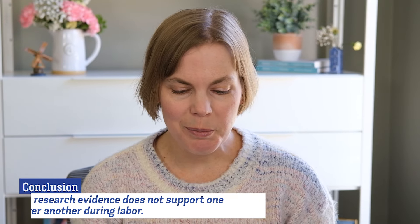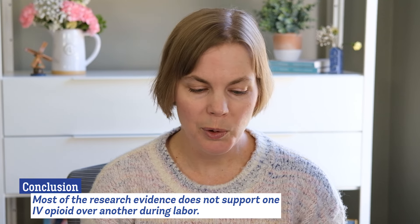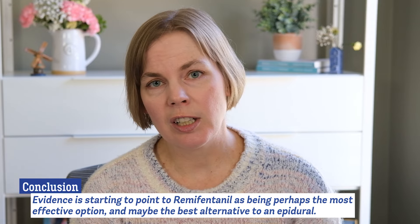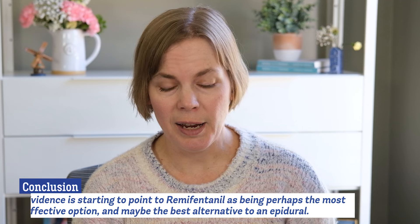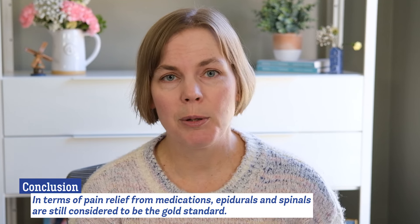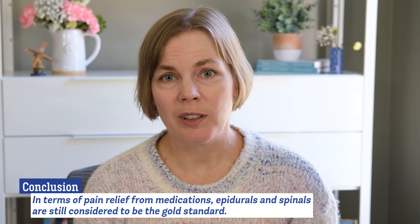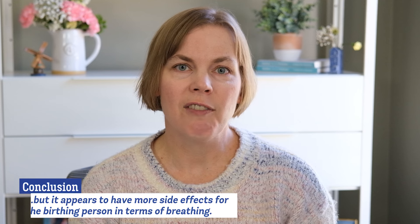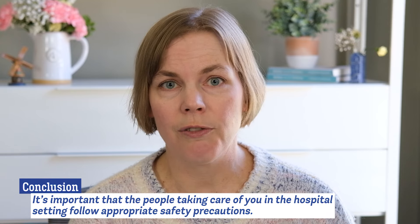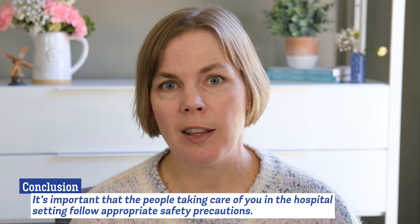So what's the bottom line? In summary, most of the research evidence does not support one IV opioid over another for use during labor, but evidence is starting to point to remifentanil as perhaps being the most effective option and maybe the best alternative to an epidural in terms of medication pain relief for labor. However, epidurals and spinals and combined spinal epidurals are considered the gold standard for managing pain during labor. Injectable opioids do offer some benefits to people who do not want an epidural or spinal or cannot have one for medical reasons. Remifentanil seems to have the fewest side effects for babies in terms of breathing problems, but it appears to have more side effects for birthing people in terms of breathing issues. So if you are receiving remifentanil or any injectable opioid during labor, it's important that the people taking care of you follow safety precautions, you have one-on-one nursing care, and your oxygen levels are being monitored.